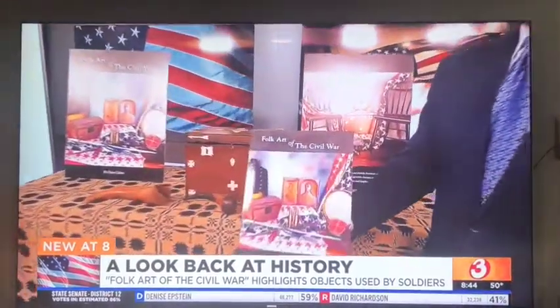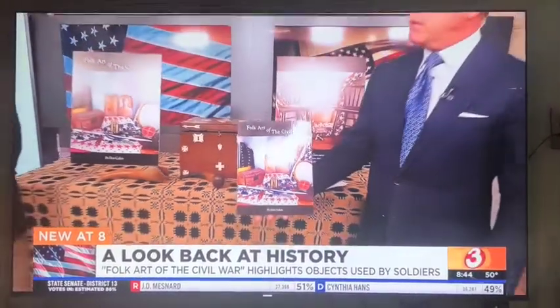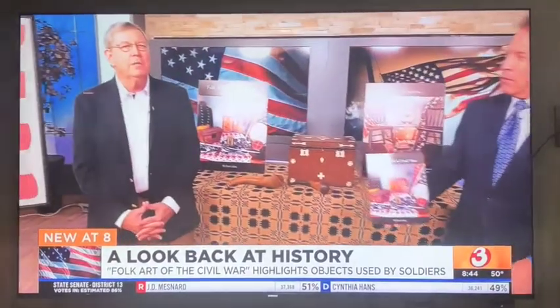These pieces are amazing — there's the book. You've got a book signing tomorrow. Where? It's going to be at the Mesa Militaria show, starting at nine o'clock to three o'clock PM at Highway 60 and Country Club Road in Mesa, at the Holiday Inn.